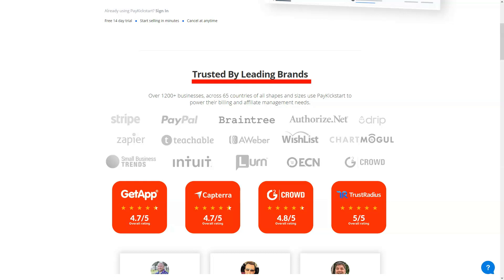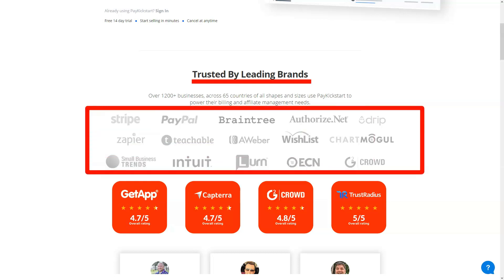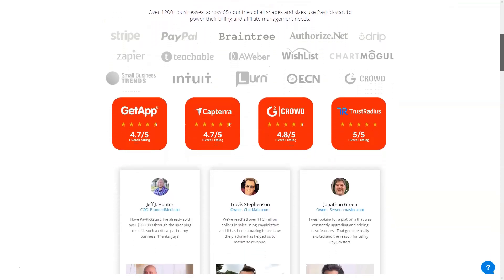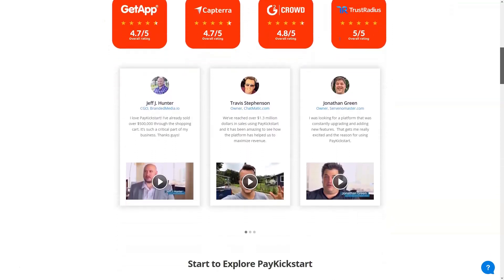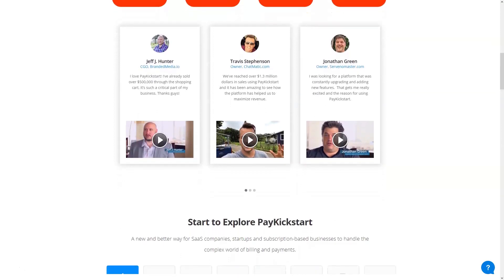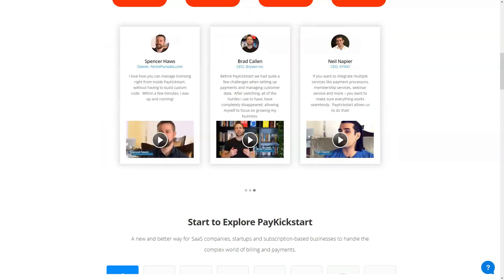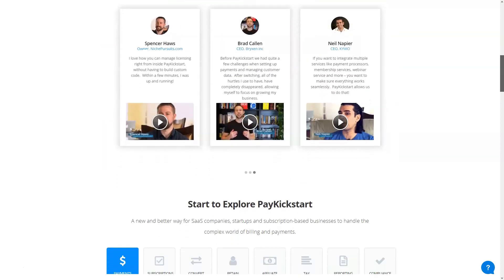From the very beginning, the platform offers you a training video. This video is intended to welcome new users on board and help them master the program. Whether you are new or not to using shopping cart software, you will have a good time with it.